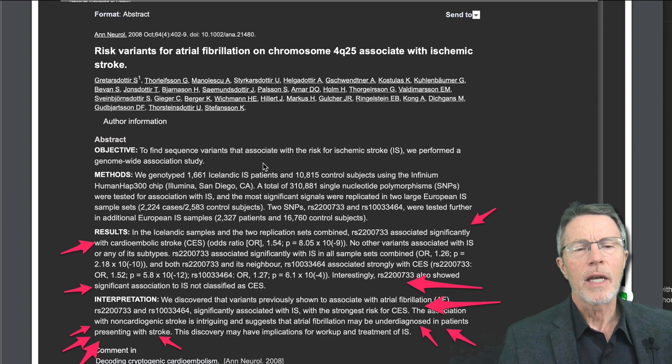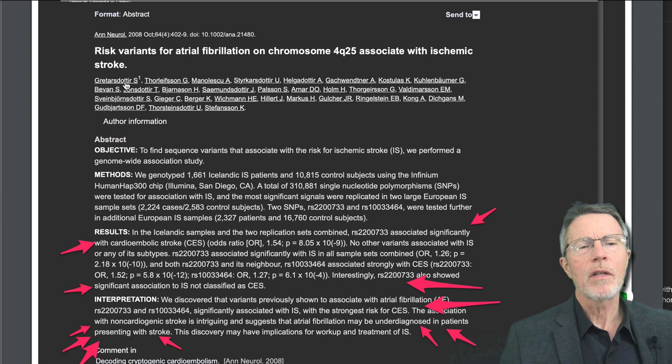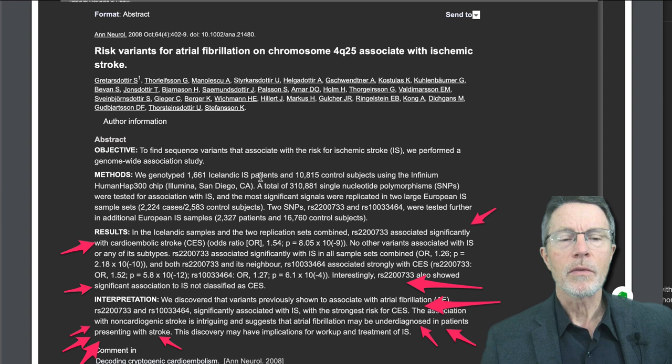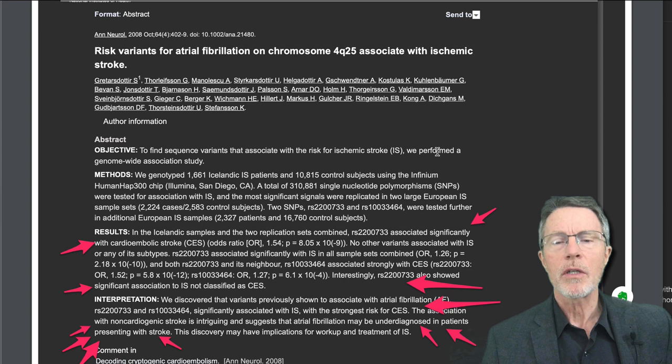First of all, look at the names: Grettarsdottir, Thorlifsson, Manulusku — these are all Icelandic last names. There's a group there called the deCODE group; they have a wonderful database of the genetics of Icelanders. To find sequence variants associated with the risk of ischemic stroke, they performed a genome-wide association study — those are now commonly called GWAS.